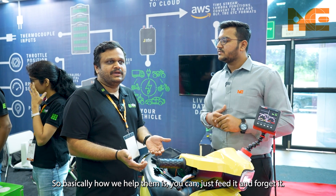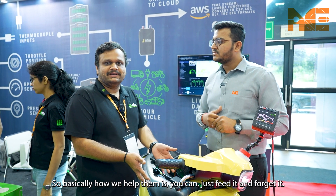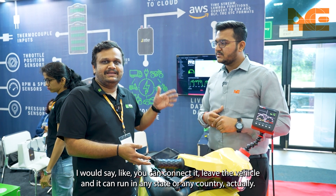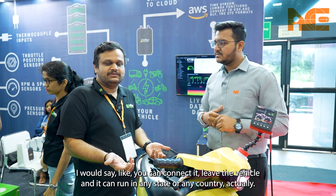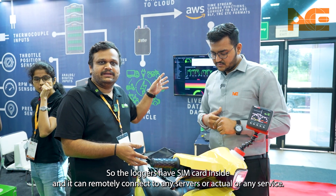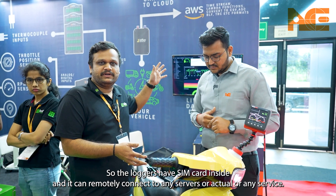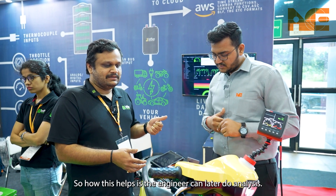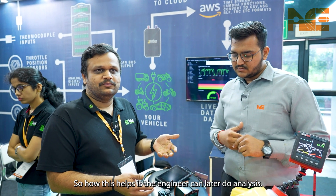Essentially it's a fit-and-forget solution — you connect it, leave the vehicle, and it can run in any state or any country. The loggers have a SIM card inside and can remotely connect to any server — AWS, Azure, or any other — and dump the data there. This helps engineers later do analysis on the data collected.